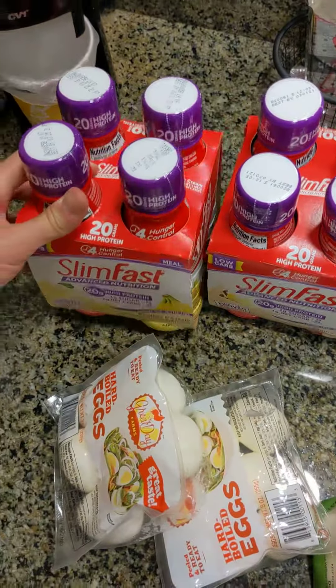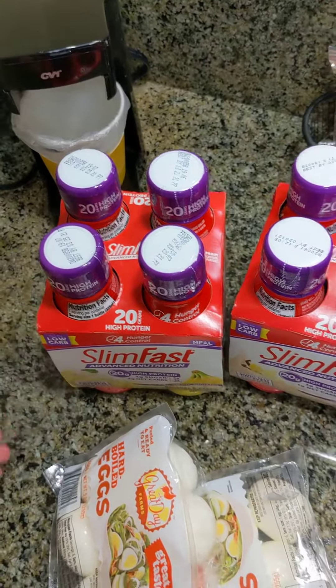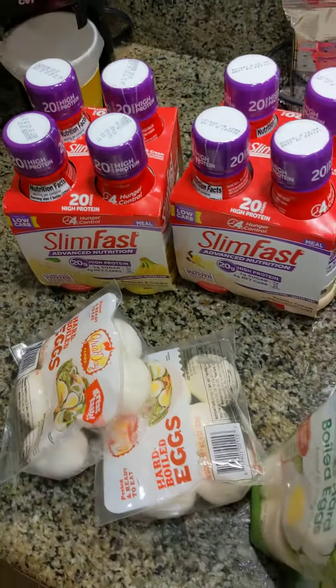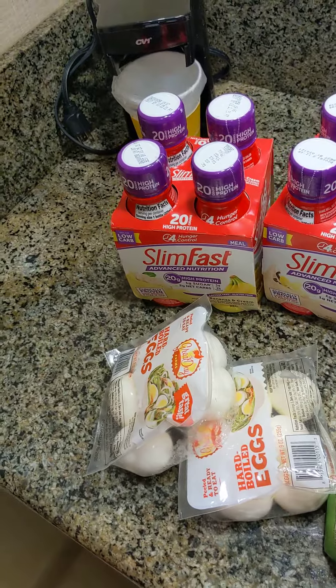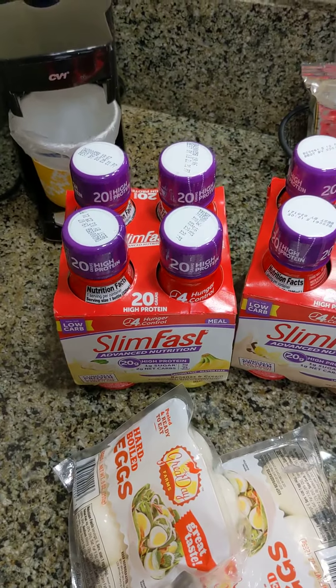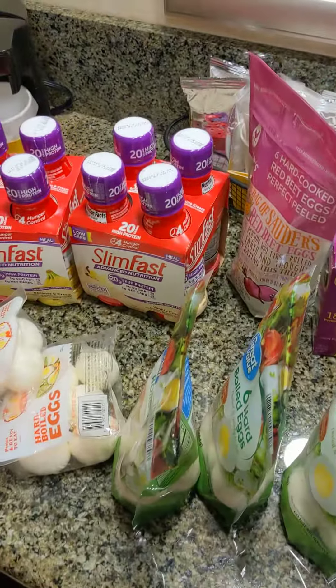Same thing with these Slim Fast drinks — high in protein, 20 grams, one gram of sugar, two grams net carbs. I find that other brands, like Atkins, they have about 30 grams of protein, but it's a little too harsh on my stomach and it doesn't taste as good, I think.